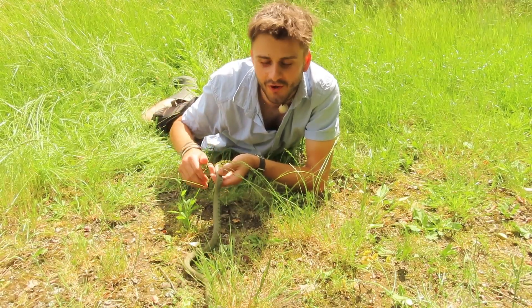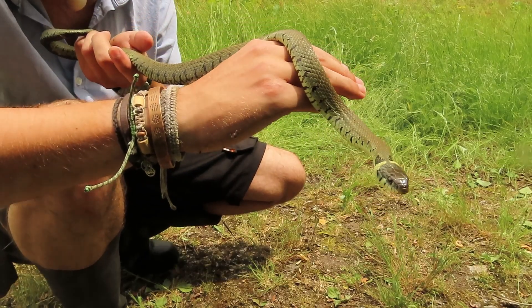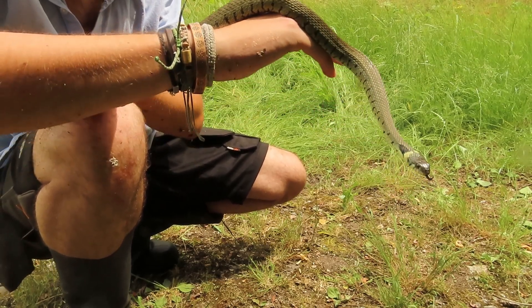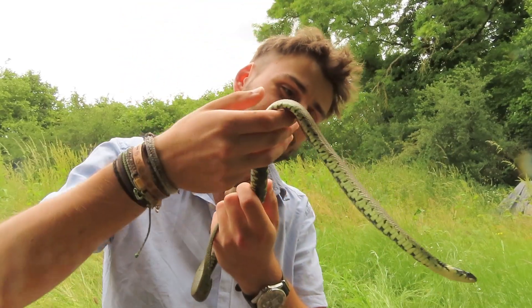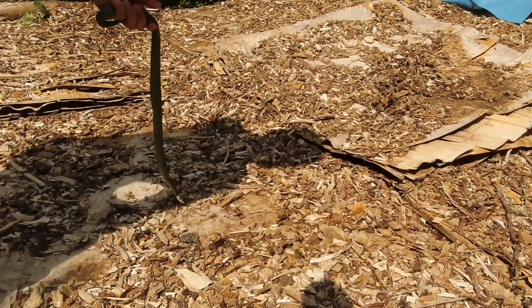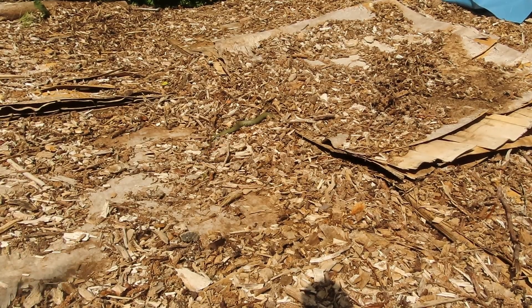She has calmed down a bit so I am going to let her go now - hopefully she can find a nice yummy mouse or maybe even a vole. Look at that beautiful colour. Isn't that just gorgeous. I think if I could have one favourite animal in this country it would be this one. No matter how many of them I see I'm always amazed by them. I'm going to put her back in this log pile where I found her. Go on girl.